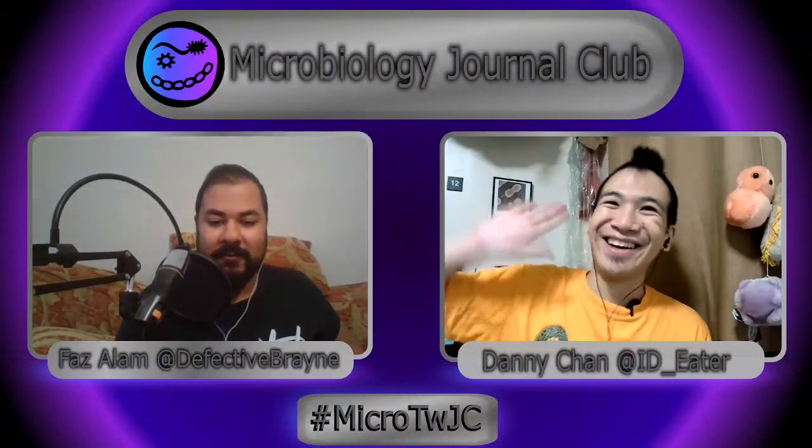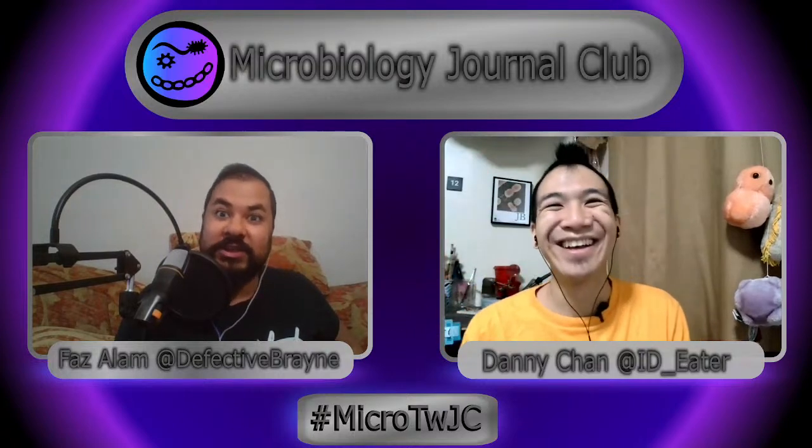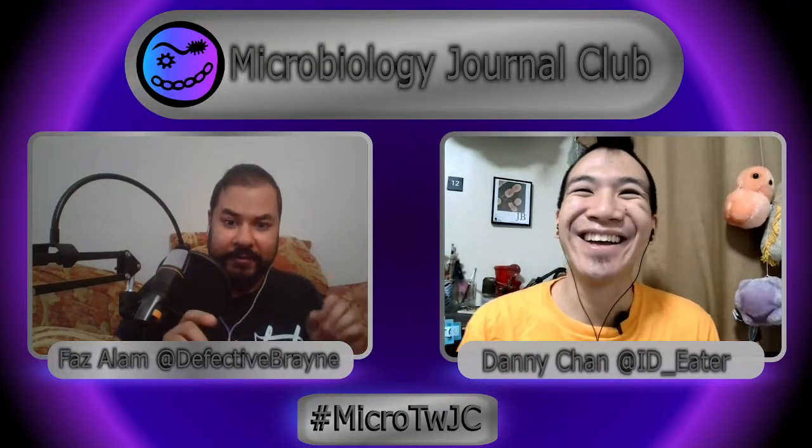Hello! Hi there! Welcome to Microbiology Journal Club, where we're not big about all things small.